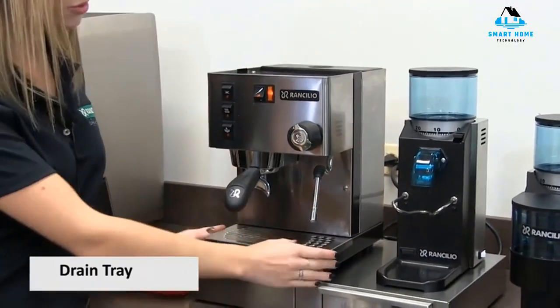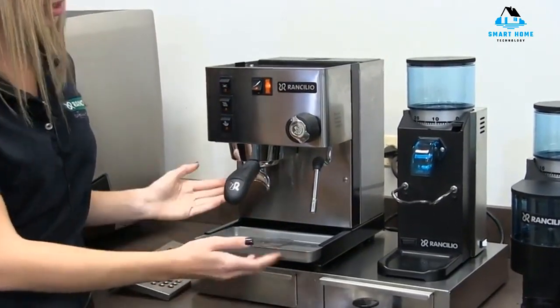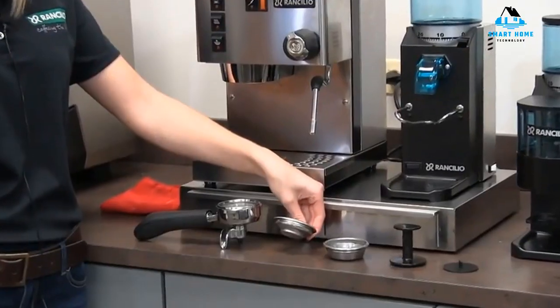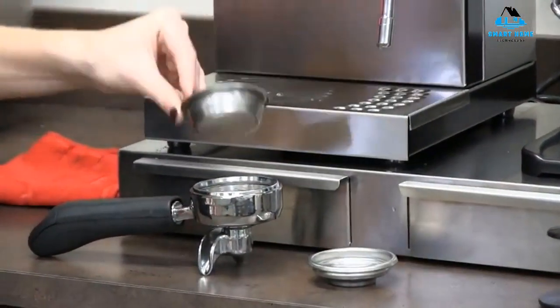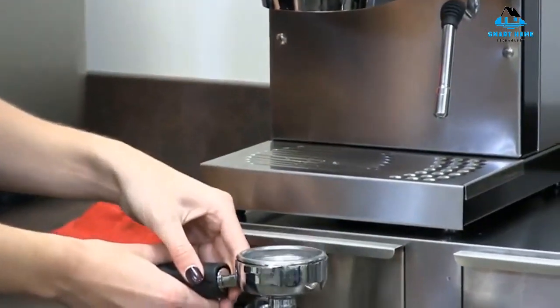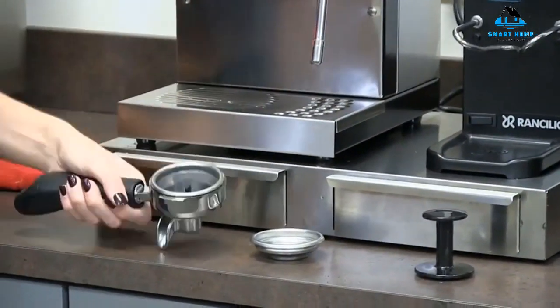Reasons to buy: commercial-grade interior, quick recovery, flexible steaming wand, stable temperature, large water reservoir, single or double shot, pod capsule adapter kit available, mid-range price. Reasons to avoid: small drip tray, no built-in grinder.